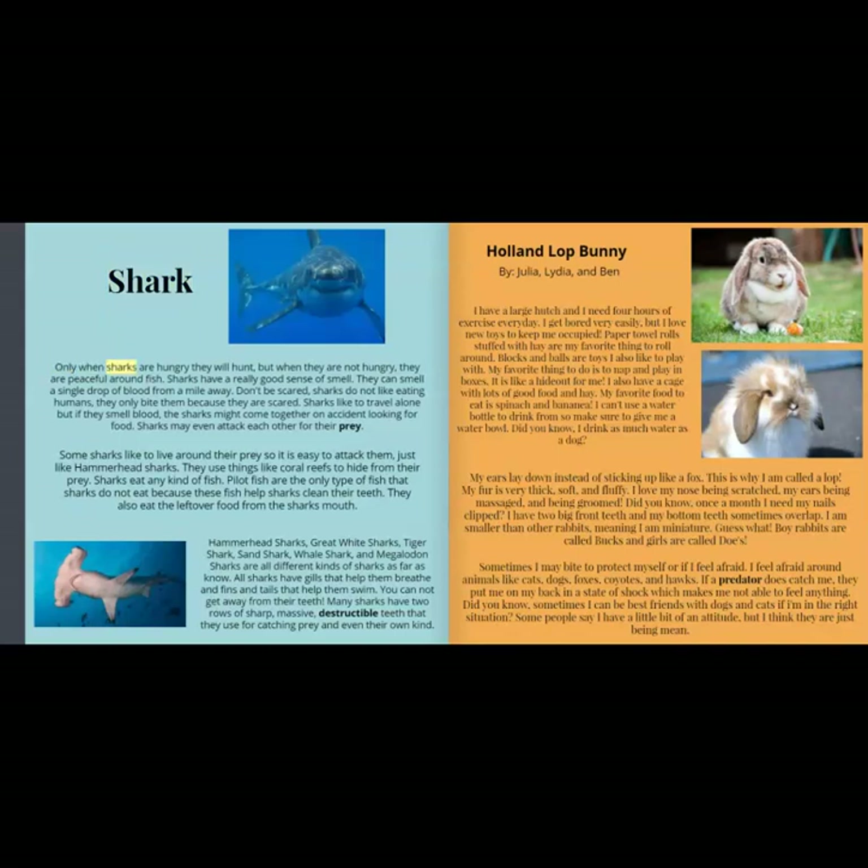Shark. Only when sharks are hungry will they hunt, but when they are not hungry, they are peaceful around fish. Sharks have a really good sense of smell — they can smell a single drop of blood from a mile away. Don't be scared; sharks do not like eating humans. They only bite them because they are scared. Sharks like to travel alone, but if they smell blood, sharks might come together by accident looking for food. Sharks may even attack each other for their prey. Some sharks like to live around their prey so it is easy to attack them, just like hammerhead sharks. They use things like coral reefs to hide from their prey.